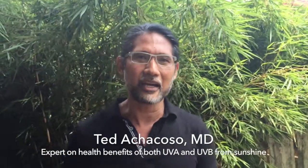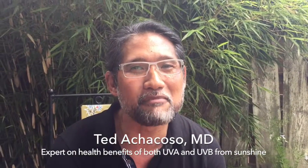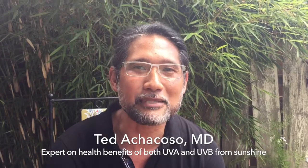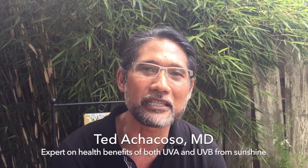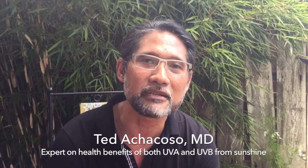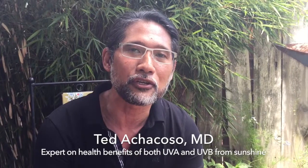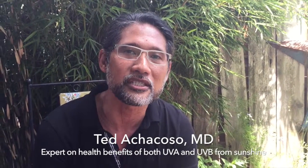Hi, I'm Dr. Ted Ochocoso. I am board certified in anti-aging medicine and in nutritional medicine. Of course, the most famous benefit of sunlight exposure is the production of vitamin D, which we now know is not only responsible for calcium metabolism, but is used by virtually all cells in the body for the control of almost 2,000 genes.